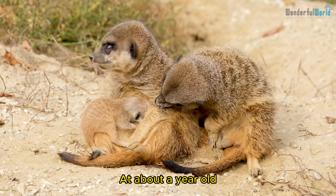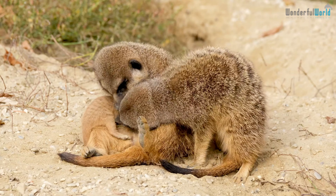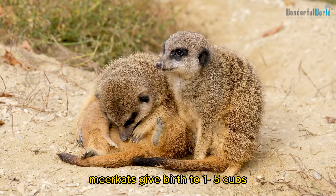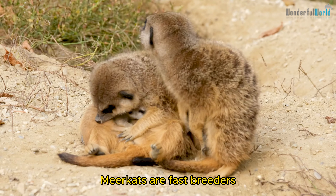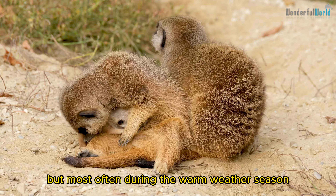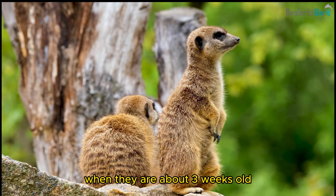At about a year old, a meerkat can be considered an adult and begins to reproduce. In each litter, meerkats give birth to one to five cubs. Meerkats are fast breeders and can give birth at any time of the year, but most often during the warm weather season. The young are allowed to leave the den when they are about three weeks old.